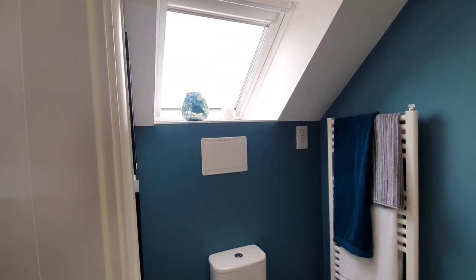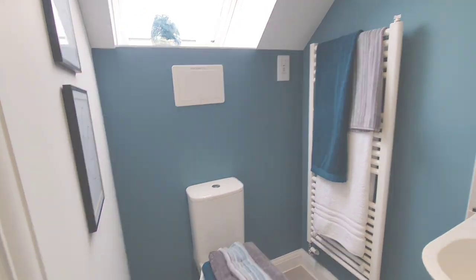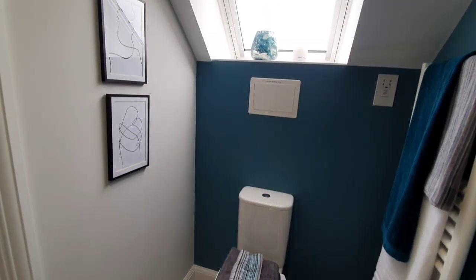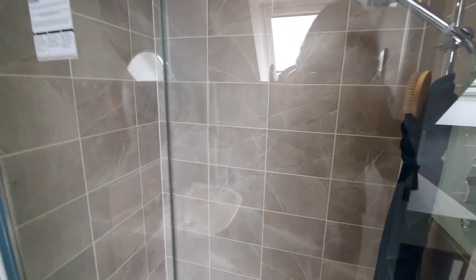So we are moving on into the ensuite to the master bedroom. It's quite a decent size. I'm loving the window and the natural light once again coming through, and a good size shower as well.